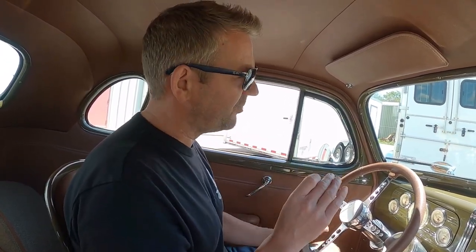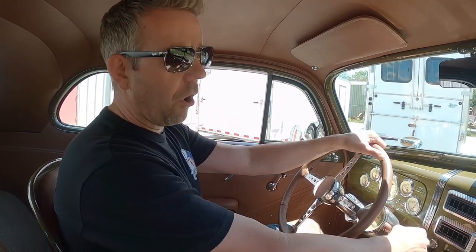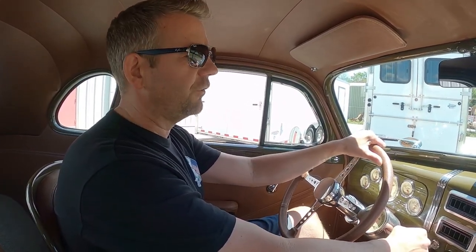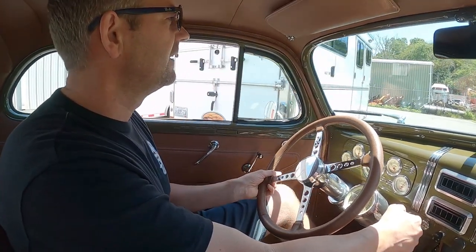I'll mention this is only the second time I've ever driven this vehicle. This is not a vehicle I'm used to — it's not like I've driven it 50 times or owned it for 10 years. This is truly a new piece for me. I just wanted to show how awesome it operates. The clutch is super easy to use. I got it right in gear — it's so nice. Here we go, and this is cold.